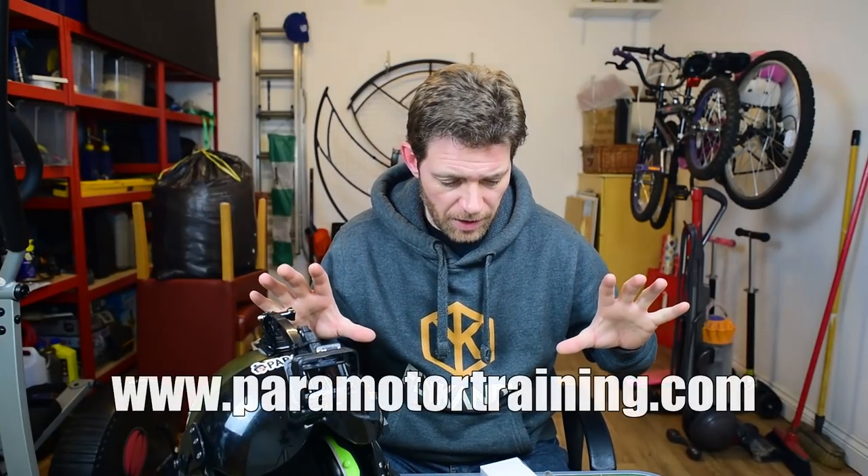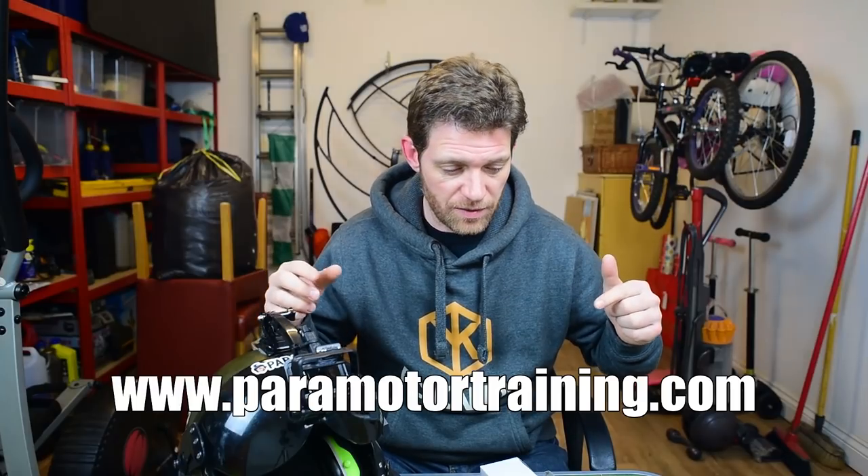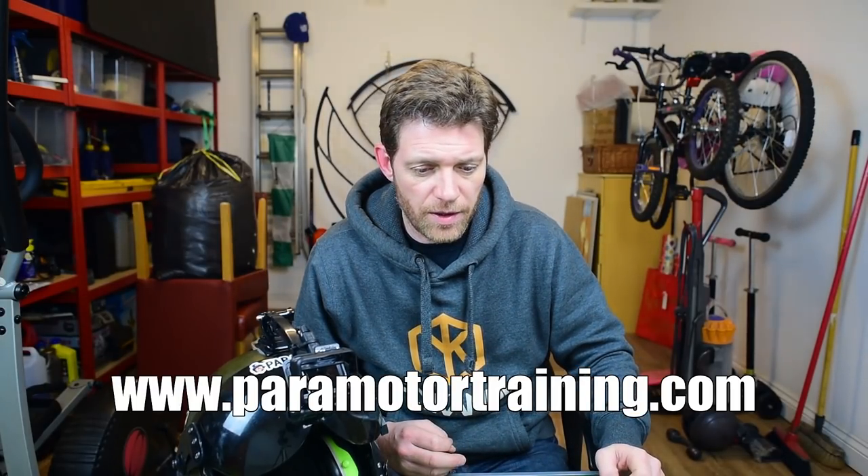Paramotortraining.com — link here. If you are a noob, and I know there's a bunch of you that watch these videos, get on the website, give Simon a ring, get down there with Simon and Colin, get your training done, get in the sky.